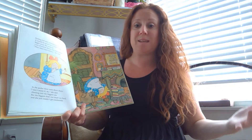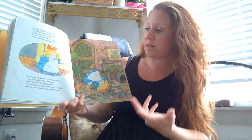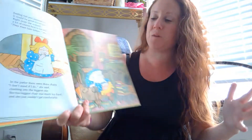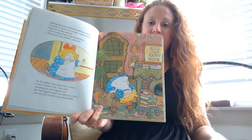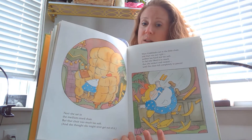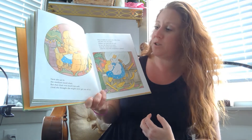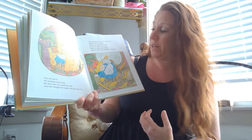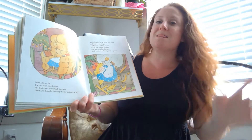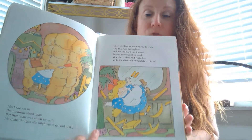She was feeling full and satisfied, so she went into the living room and noticed there were some chairs. She sat in the biggest chair — look how ginormous it is — and it was too hard, not comfortable at all. So she tried Mama Bear's chair, which definitely wasn't hard but was so soft that she just fell right into it and didn't think she was ever going to get out. When she finally did, she found Baby Bear's chair — it was the perfect size, even rocked a little bit. It wasn't too soft, it wasn't too hard, it was just right. She was sitting there rocking away when all of a sudden the chair breaks.